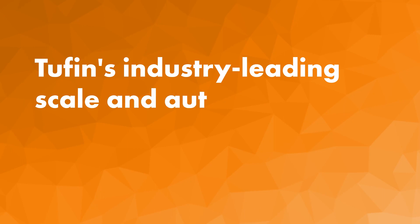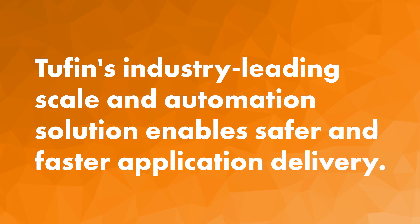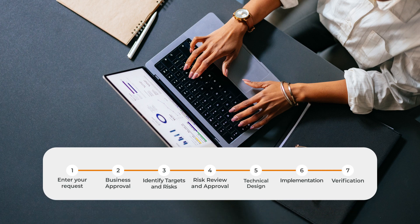Tufin's industry-leading scale and automation solution enables safer and faster application delivery. With Tufin, network and cloud security teams can deploy apps faster, remediate issues more quickly, and maximize efficiency across the board.